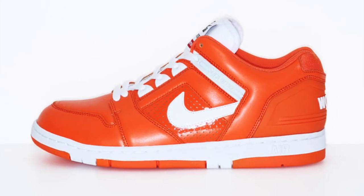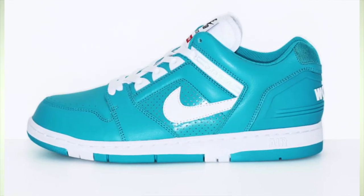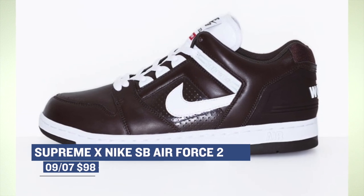Let's start with something that's honestly probably sold out by now — the Supreme and Nike SV Air Force 2. These will be releasing in four different colorways: yellow, orange, teal, and brown, and they will only cost you $98 if you can actually grab a pair, which to be honest, you probably won't be able to.